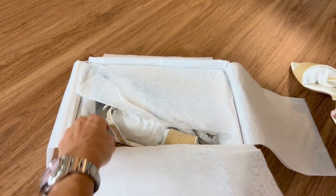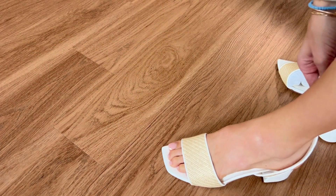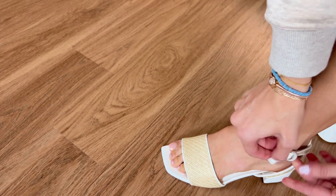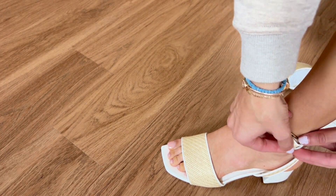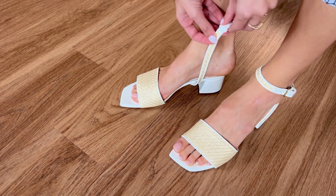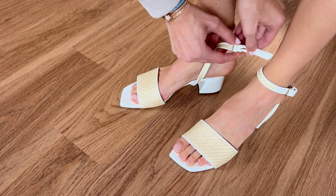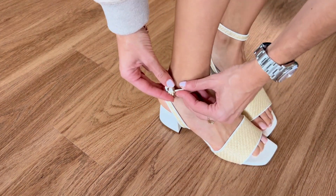I usually wear a 38 and a half in Jimmy Choo and these are actually a 38, so maybe it's the open toe or the square toe, but the 38 was extremely comfortable. These are probably one of the more comfortable sandals I've ever tried on, so I definitely recommend checking them out and hope that this is a helpful and insightful try-on for you.